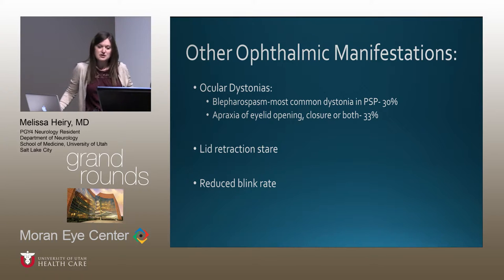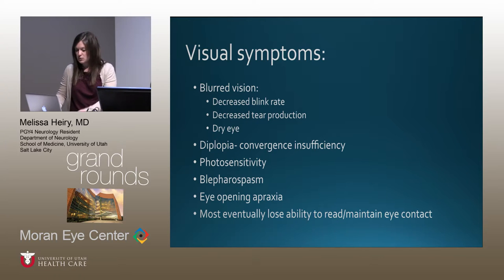Other ophthalmic manifestations include ocular dystonias — blepharospasm is the most common, in about 30% of patients — and apraxia of eyelid opening, closure, or both in about 33%. There is retraction stare and reduced blink rate. Visual symptoms patients report include blurred vision due to decreased blink rate and decreased tear production leading to dry eye, diplopia, and convergence insufficiency. Most patients will eventually lose the ability to read and maintain eye contact due to gaze palsies — as was the case with this patient, who could not look down through his bifocals to read.